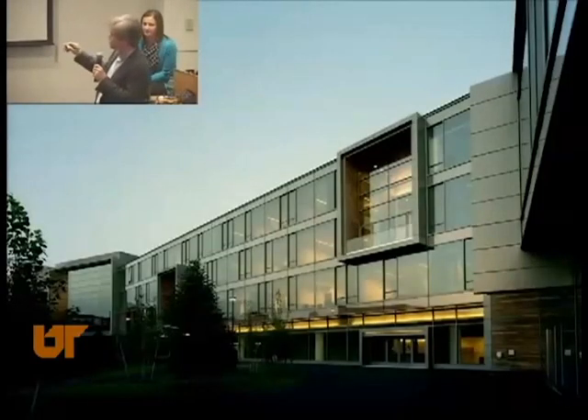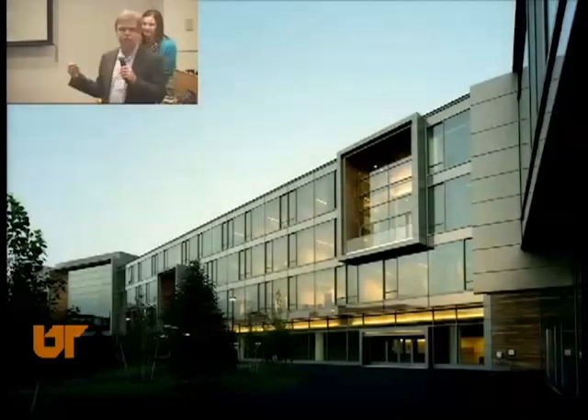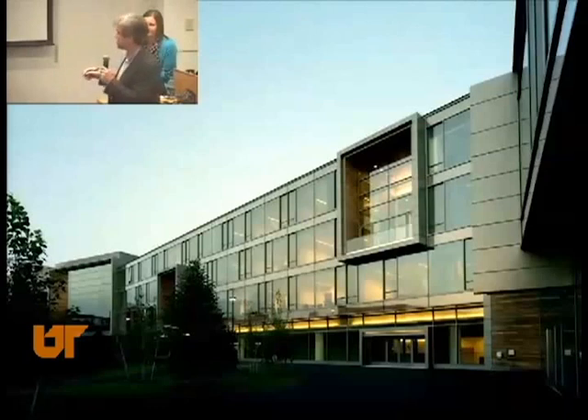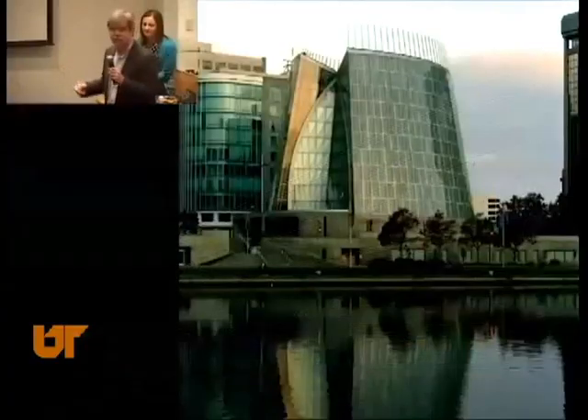These are the interactive two-story spaces that promote casual collaboration between the researchers and their research assistants. We incorporated wood along with glass to have a face that faces towards the residential neighborhood and a face that faces back towards campus.